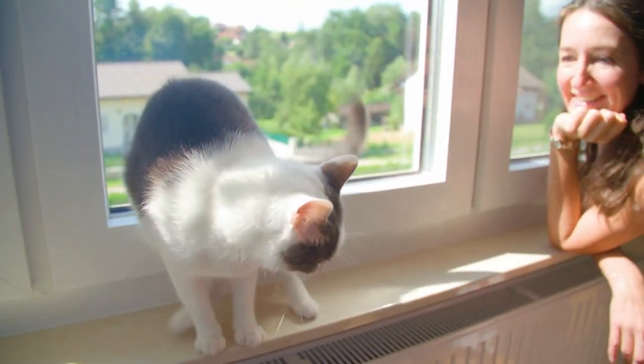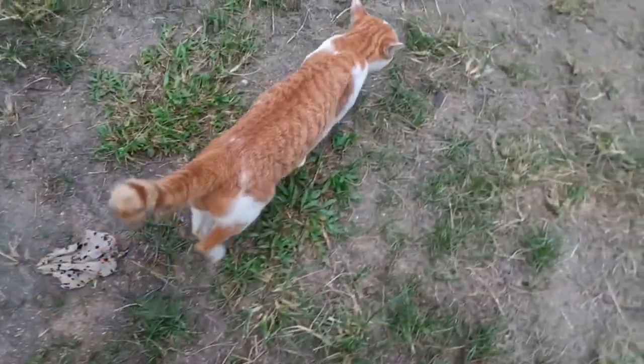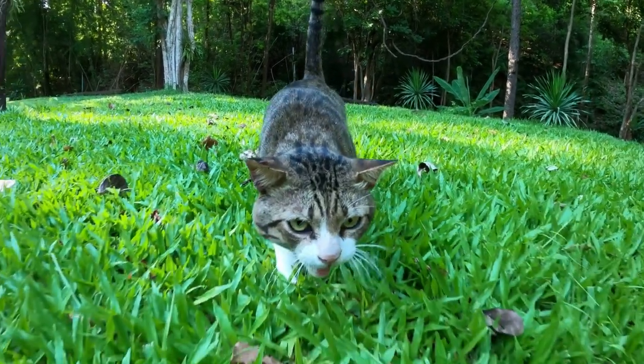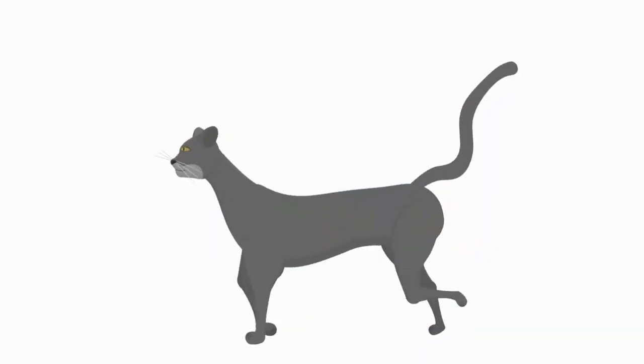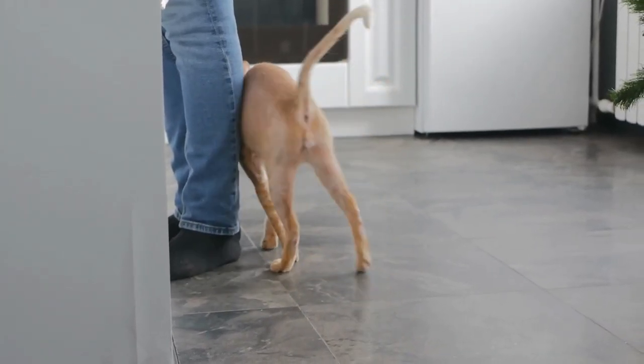When your cat's tail is held high, that means they're happy, confident, and ready to be sociable. You see that subtle quiver at the tip? That's their way of saying they're really excited to see you — it's like getting a special personal greeting from your cat.